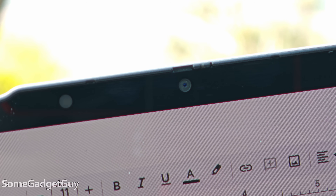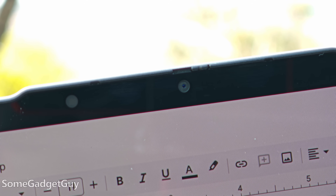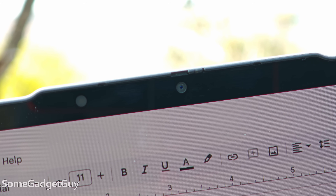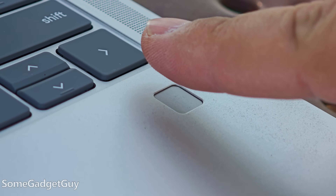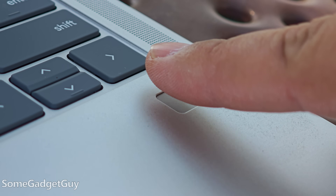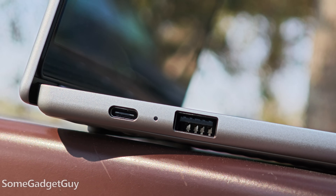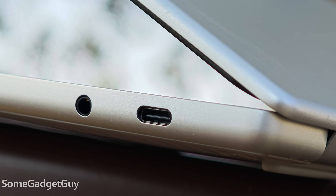I really like Lenovo's top bar for the cameras, because I still think it's dumb to notch a display for a webcam — spicy take. 16 gigabytes of RAM, 256 gigs of storage, fingerprint security in the bottom shell, dual USB-C (one on each side), a USB-A for peripherals, and a headset jack.